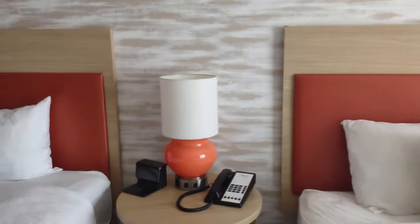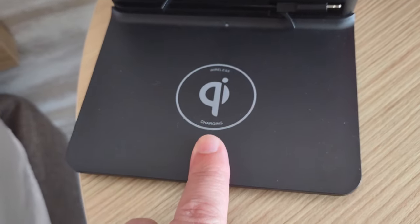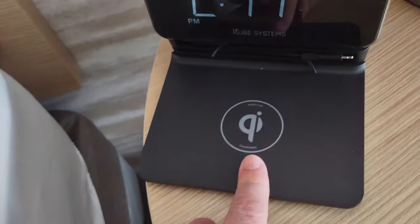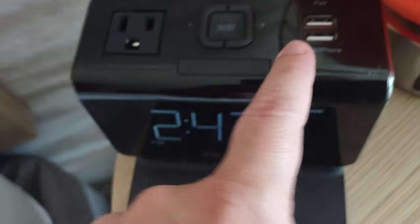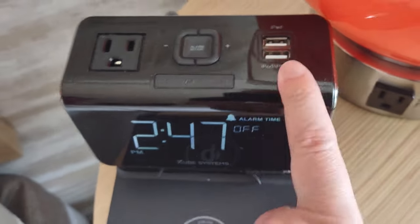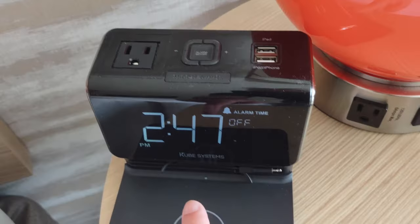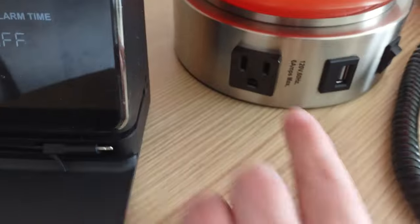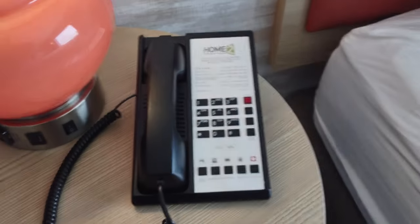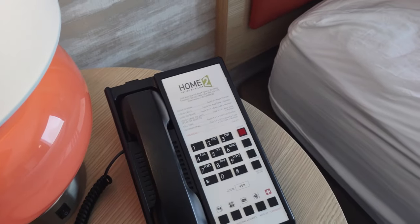Let's check the center nightstand — there's a clock and wireless charging, which is pretty fancy. In addition to the wireless charging there's a three-prong outlet, a couple of USB ports labeled for iPad, iPod, and iPhone — probably good for playing music as well as charging — and another three-prong outlet and USB-A. There's also a phone on the nightstand.